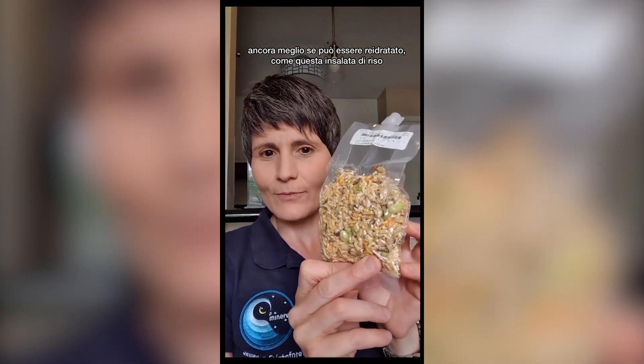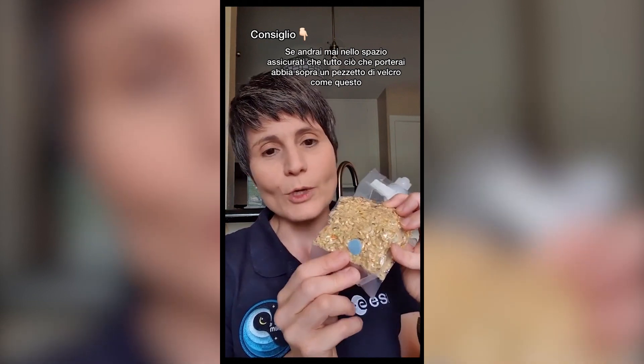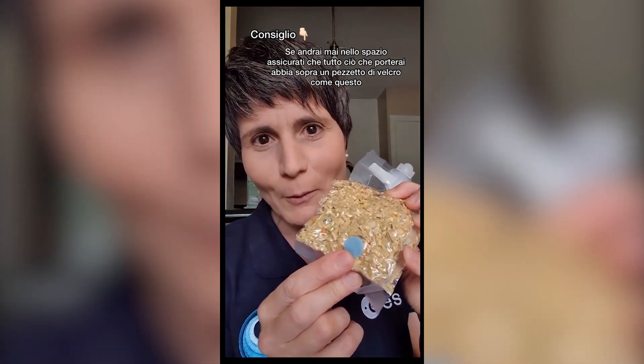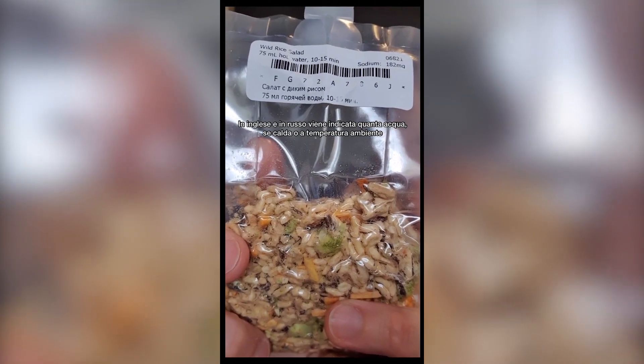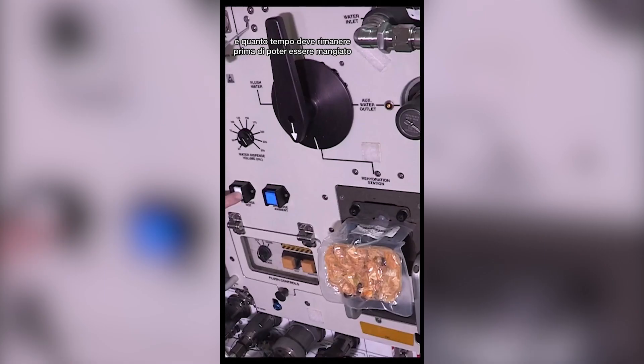So everything we bring to space needs to be shelf stable for a long time. Even better if it's dehydrated, like this white rice salad. Oh, pro tip: if you ever go to space, make sure everything you bring with you has a little velcro dot like that one — in English and in Russian — how much water, whether it needs to be hot or ambient, and how long it needs to sit before you can actually eat it.